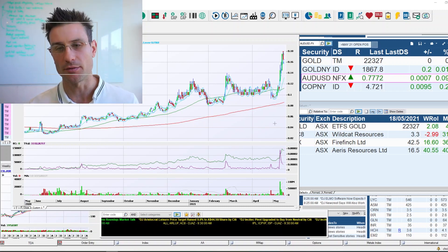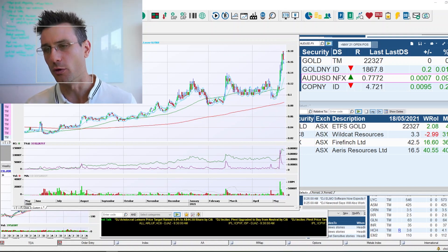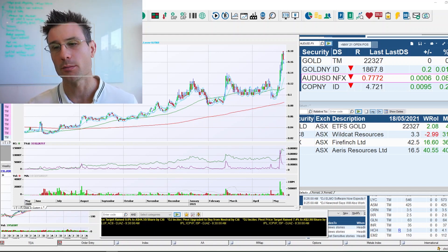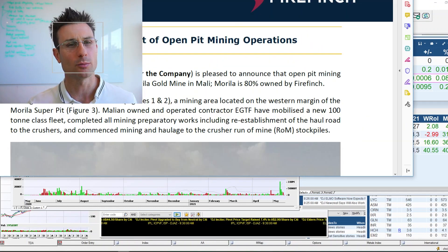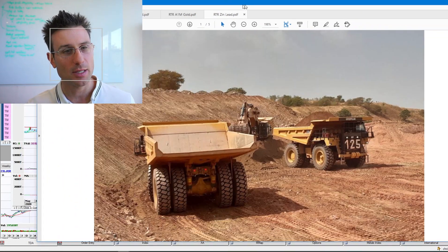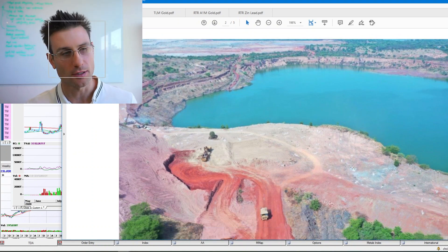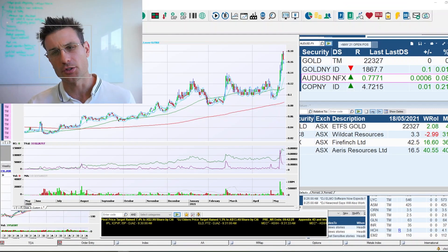Aeris Resources has shot up significantly, showing a rapid rise with that flick up in the price movement. Regarding Fire Finch, they've commenced open pit operations at Marilla gold mine — 80% owned by Fire Finch. The announcement to market shows trucks on site and the scale of the operation, including an aerial photograph of Marilla Pit 5, illustrating what these mining operations look like when a company transitions from exploration to production.